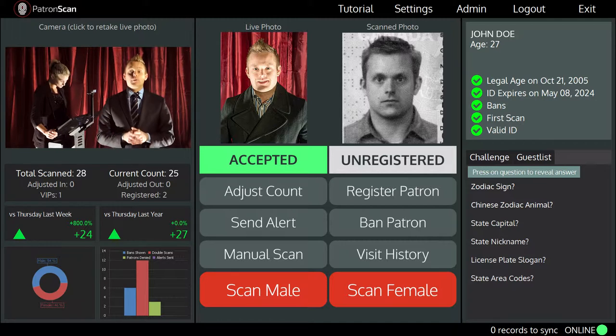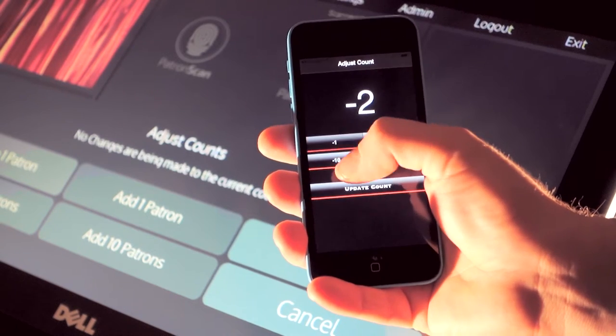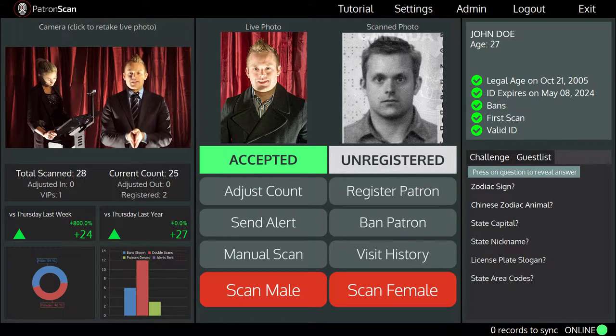As patrons leave your venue, simply record them leaving using any terminal or any Apple mobile device. You will know exactly how close to capacity you are, so you never turn people away when you have room for even one more patron.